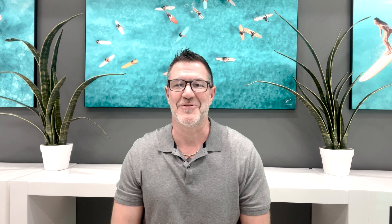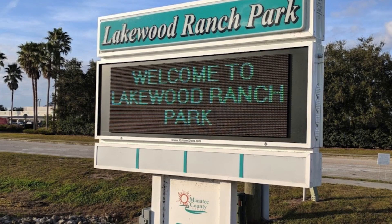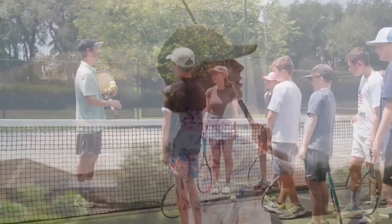Now let's talk about Central Park. The magnificent focal point is a beautiful 10-acre open park with large fields for baseball, soccer, or football, a children's splash park, tennis courts, and two dog parks. There's a public elementary school and high school within walking distance. Neighborhoods in Central Park offer a variety of price points and is also very centrally located.